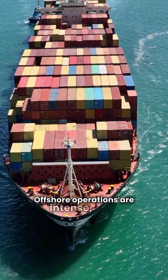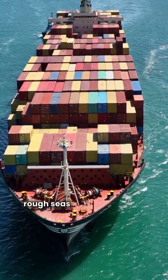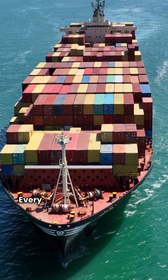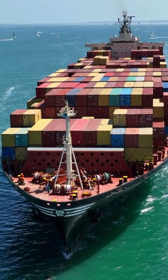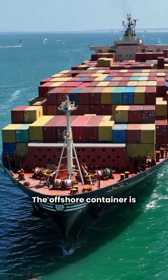Offshore operations are intense with rough seas and heavy loads. Every piece of equipment must be built for durability and safety. The offshore container is crucial for transporting supplies to oil rigs and wind farms.